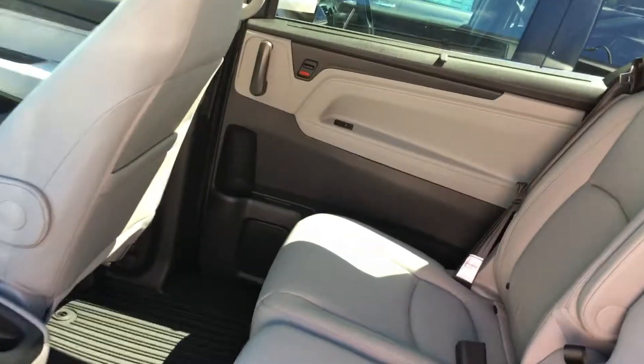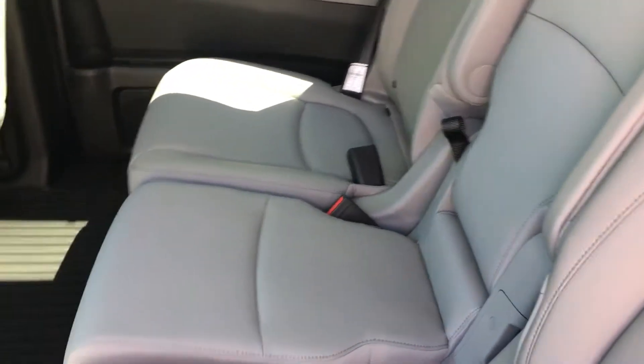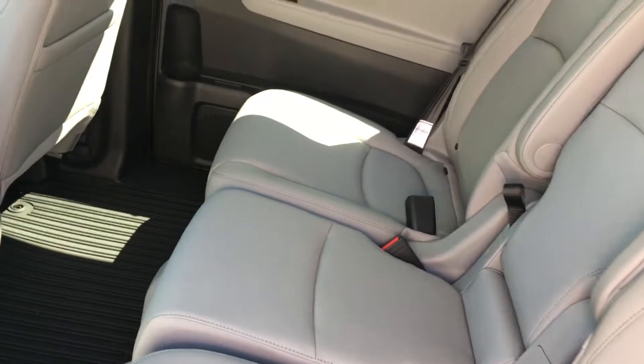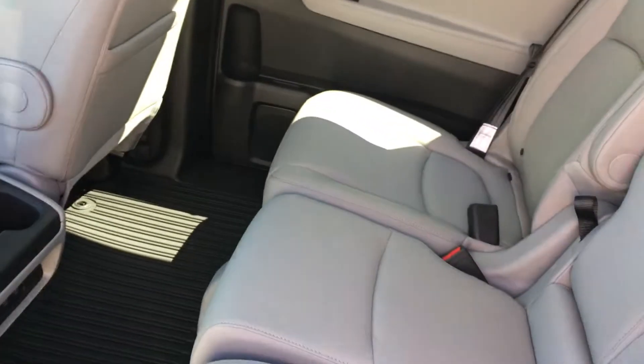So one of the really cool things about the redesign for the 2018 is that when you take out that middle seat, the seats move back and forth so it's completely adjustable. You can have them both in the middle, you can have them separated, you can have them both on one side.